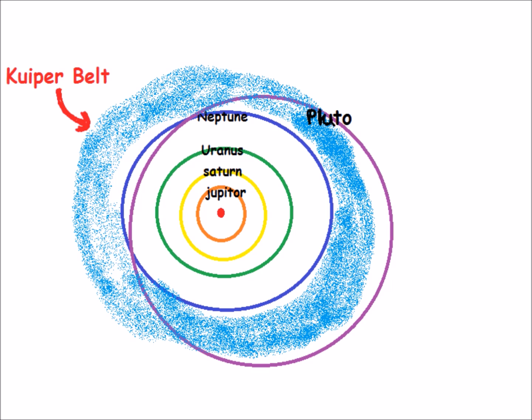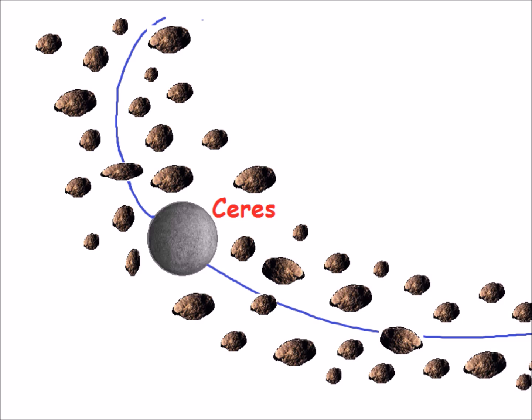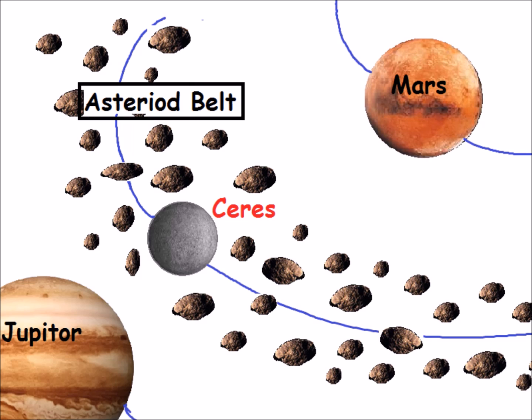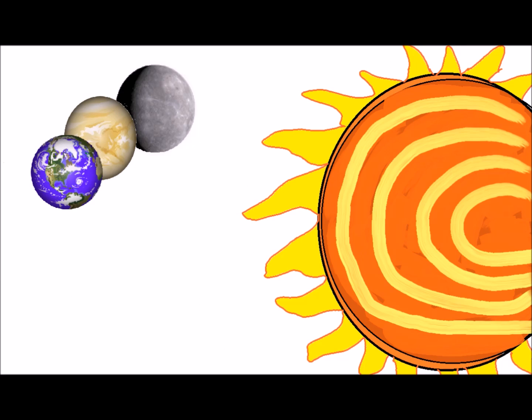The problem with Pluto is its very small size and the fact that it shares its orbit with lots of other objects in the Kuiper Belt. There is another dwarf planet named Ceres, which orbits the asteroid belt between Mars and Jupiter. Some astronomers like to consider Ceres as a tenth planet.